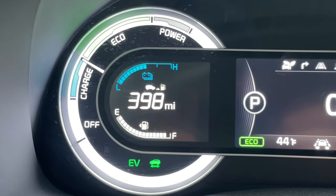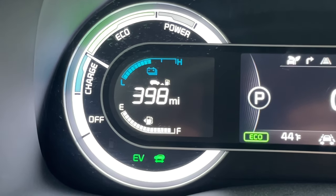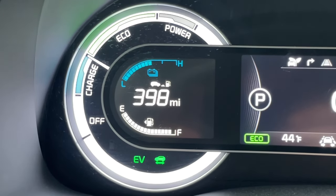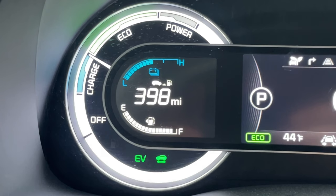When you first start up a hybrid vehicle you're going to see a screen something like this, where it's going to show a couple different icons. On the lower left where it says EV, that means that the engine is currently off, and the little icon next to it means that the vehicle is ready to drive.